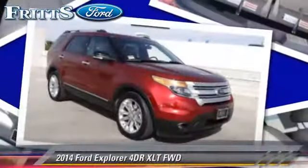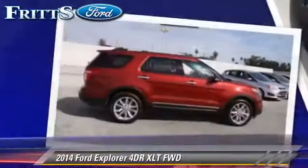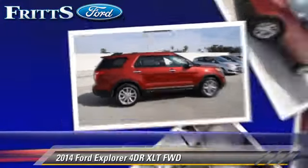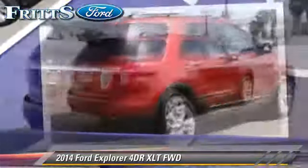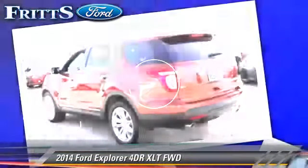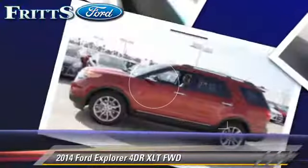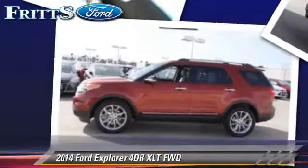The 2014 Ford Explorer XLT with an automatic transmission — this vehicle is well equipped. This Ford features alloy wheels, rear spoiler, and tilt wheel. Safety features include traction control,